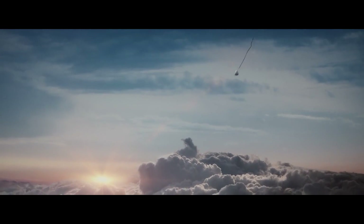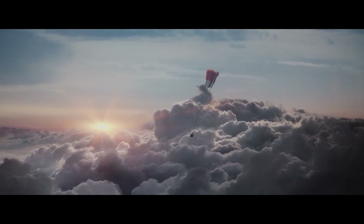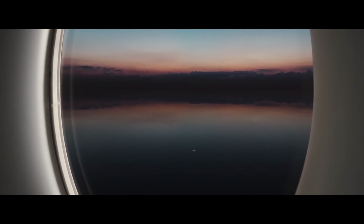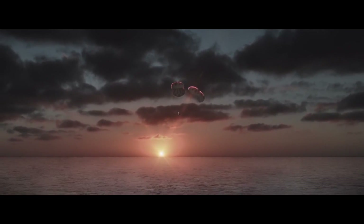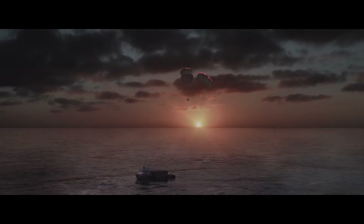We're going to see them home on Sunday. They're planning to move ahead with Crew 1, which will have a crew of Michael Hopkins, Victor Glover, Soichi Noguchi, and Shannon Walker. They also announced the crew for Crew 2: Robert Kimbrough and Megan McArthur from NASA — Megan McArthur you saw at the DM-1 launch because she's married to Bob Behnken — along with Akihiko Hoshide from JAXA and Thomas Pesquet from ESA. That certainly isn't flying until late 2021.